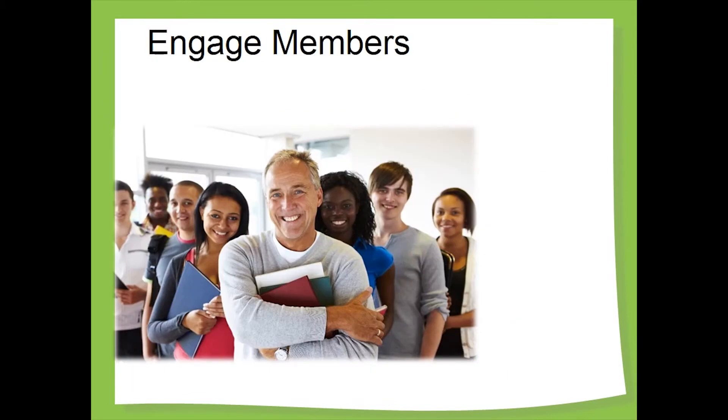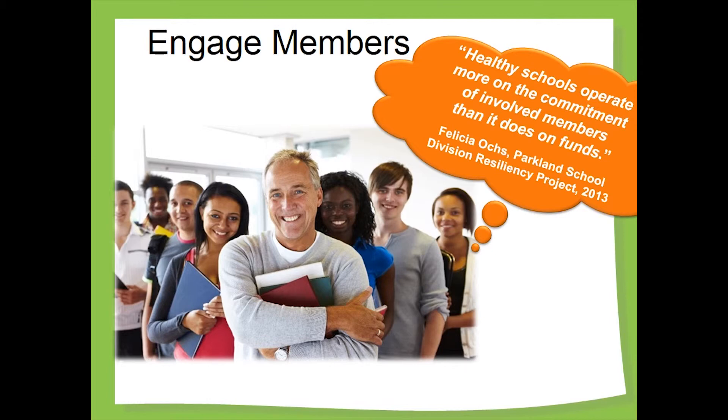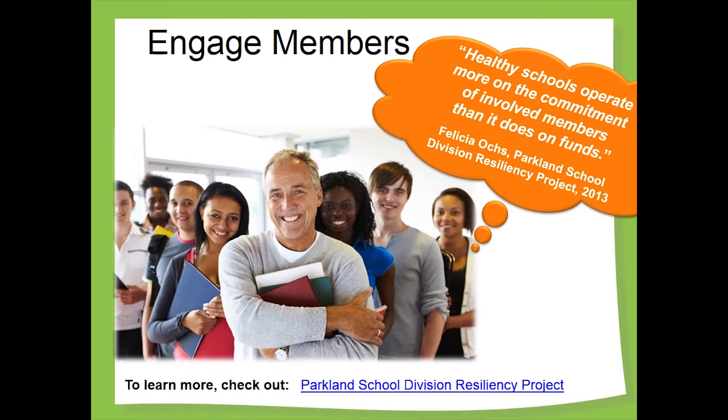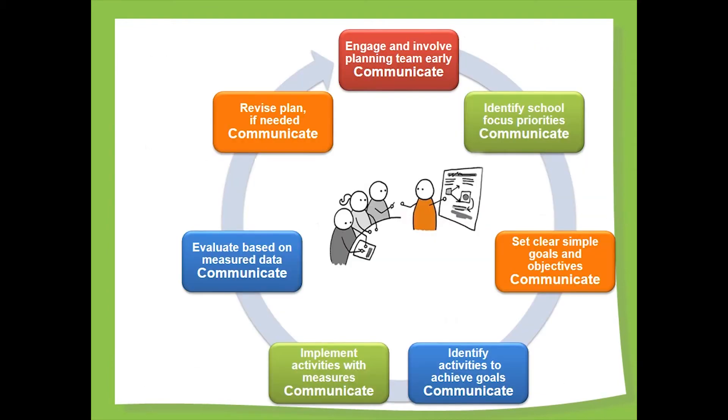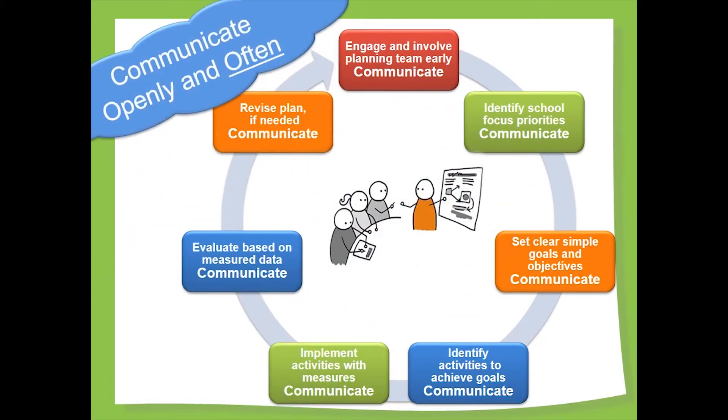Engaging members of the healthy school's team means actively involving them in forming and improving healthy school planning. An engaged group of active members expands the capacity of and commitment to the healthy school planning and implementation process. The school champion and school leadership both play an important role in welcoming input and gaining that engagement. At each stage of your assessment, planning, and implementation processes, build in a plan to effectively communicate with your stakeholders. This will likely mean using multiple communication methods to reach different groups.